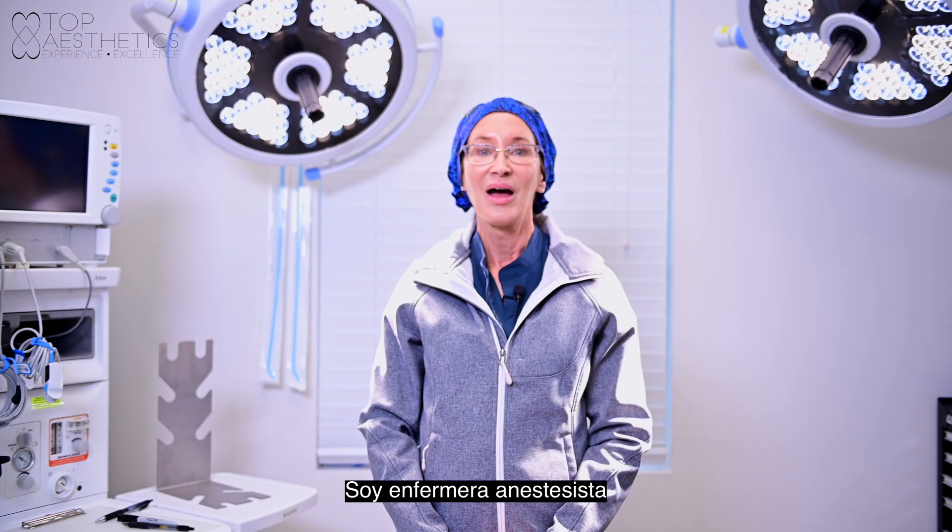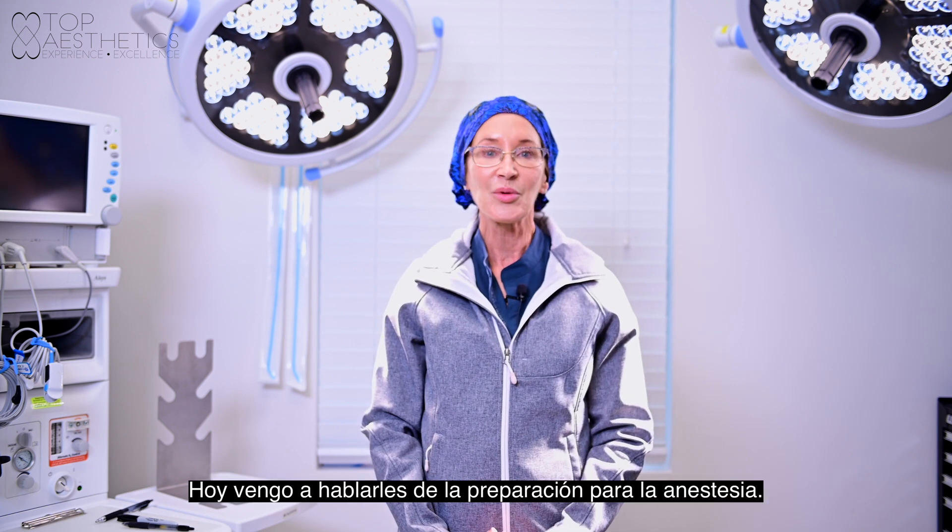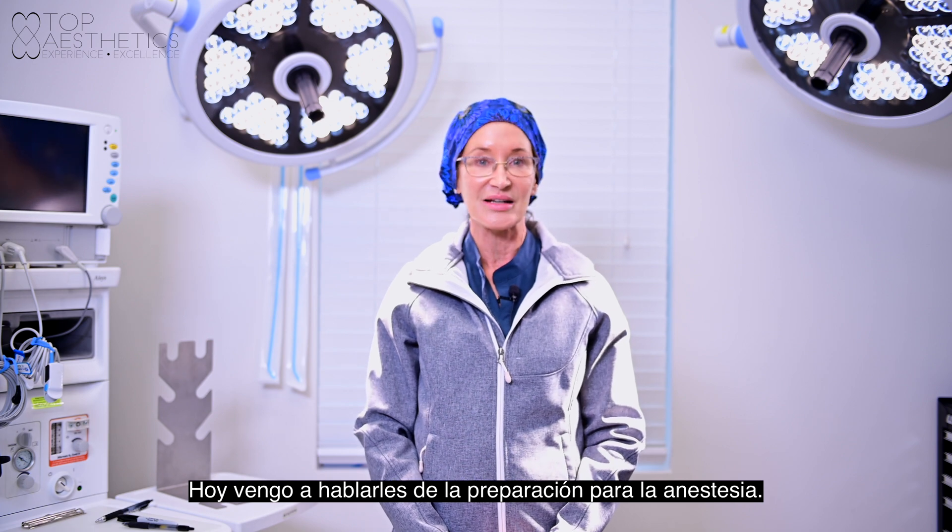Hi, my name is Diane Marchiano. I'm a nurse anesthesiologist here at Top Aesthetics, and I'm going to speak with you about preparation for anesthesia.